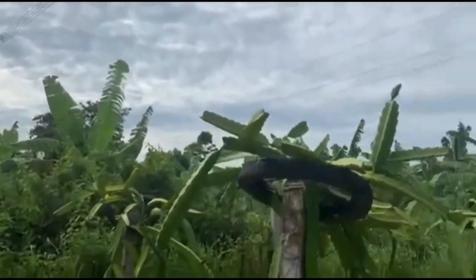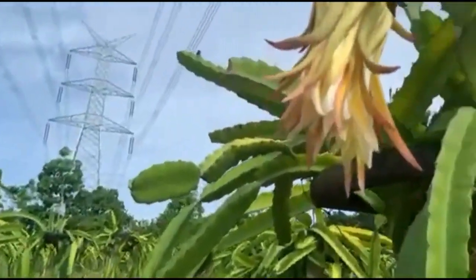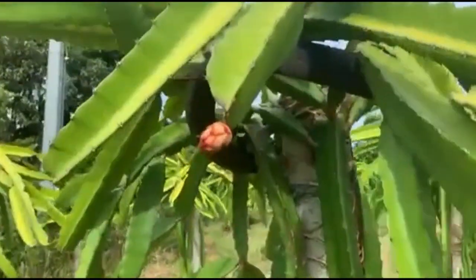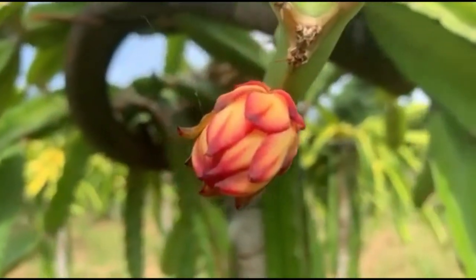If you decide to fully feed your dragon fruit, avoid soaking the flower as it can alter the pollination process. As always been said, there is no substitute for proper maintenance and continuous learning in farming. Keep safe everyone! Happy farming! Thank you!